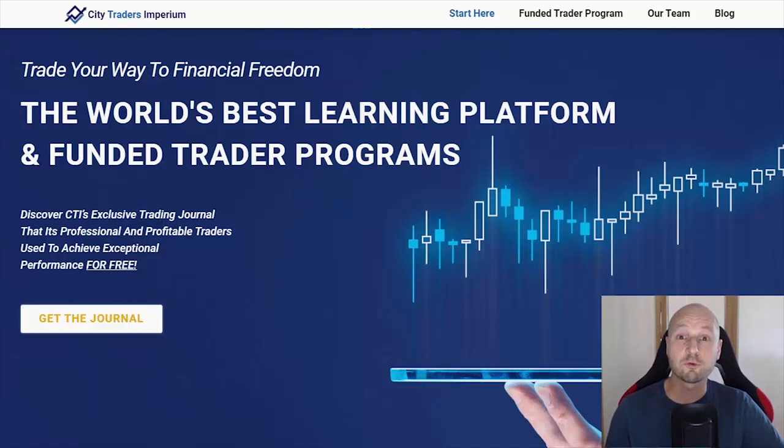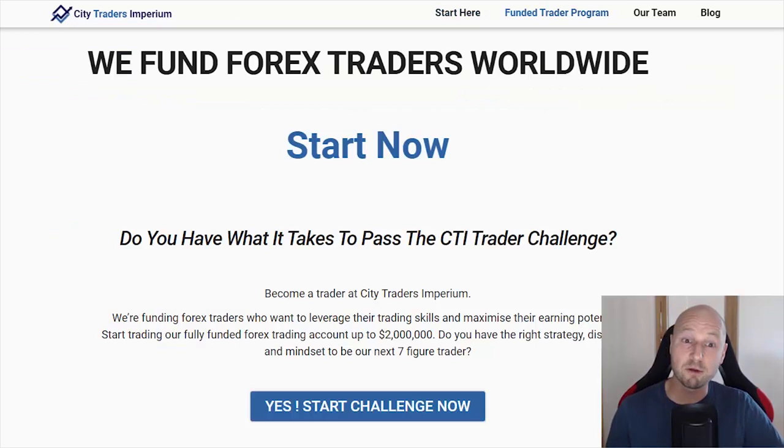This episode is sponsored by Citi Traders Imperium. CTI is a prop trading firm looking for profitable Forex traders who need more capital. CTI will back its traders up to $2 million, the most in the industry, and thousands of traders worldwide are trading their capital remotely from home. It's the most flexible funding provider where any strategy is welcome, overnight or weekend positions are allowed, and CTI doubles your account every time you hit 10% net gain. Visit cititradersimperium.com.